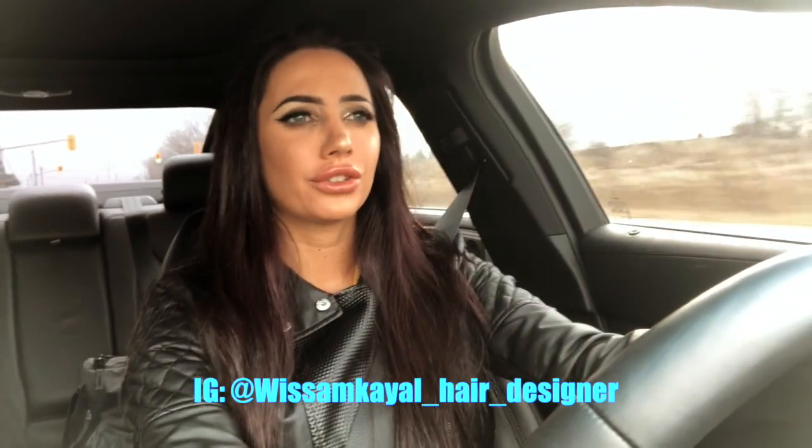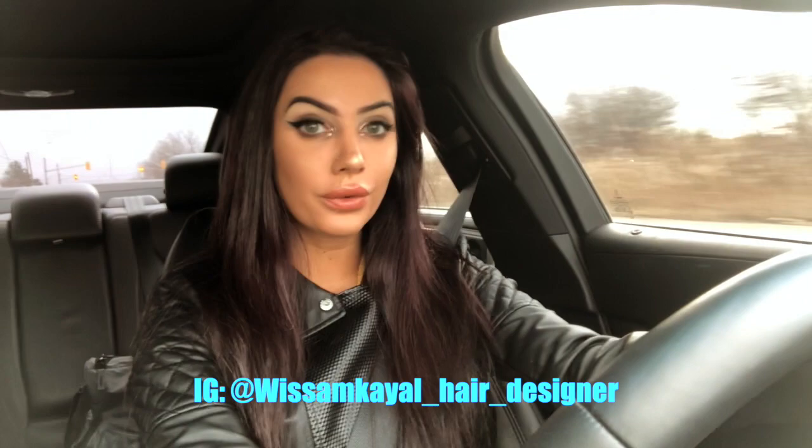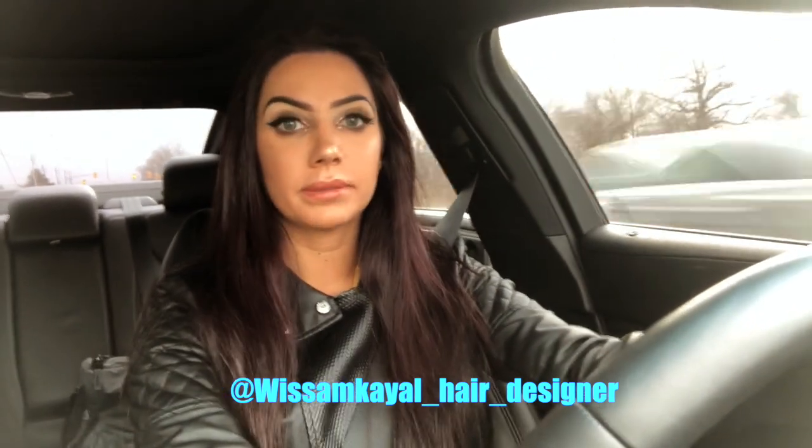Now I'm on my way to the hair appointment. I'm going to see my homeboy Wissam — he's been my hairdresser for almost four years now and he's amazing. He usually does my hair for most of my photo shoots, unless it was really impossible to get a hold of him. I'll see you guys once I'm finished at the hair salon.